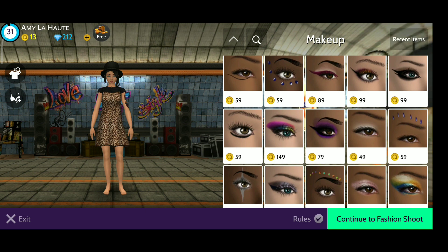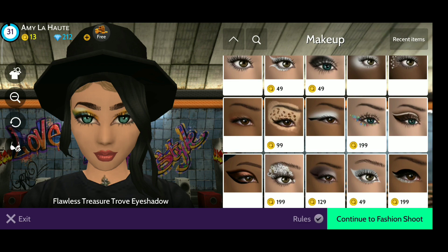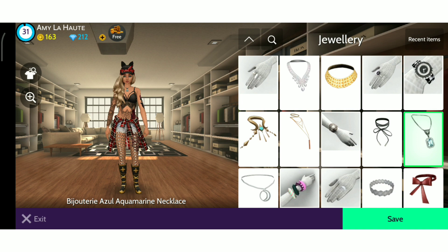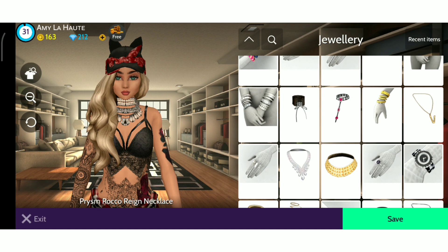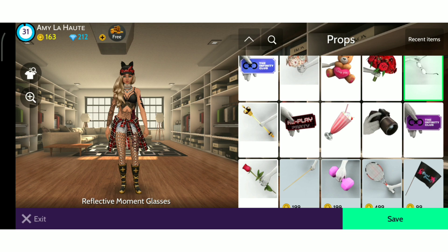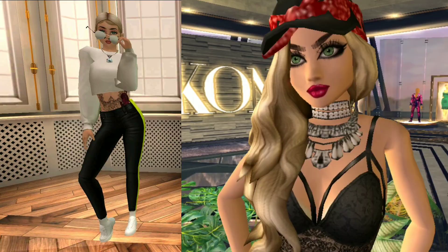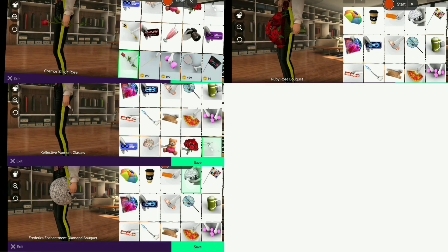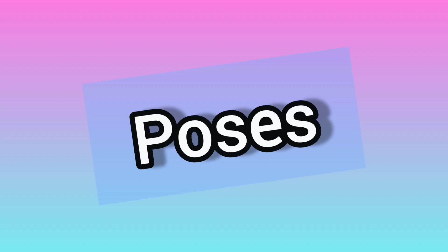For makeup, it's really interesting because some people use simple makeup and just whatever, but this one I'm showing you right now is really popular, so you want to go for it. If you're going for natural looks, just use one. Now let's create our final winning look. These items I'm showing you right now are so popular — look at the hat, the tights, the belt, everything you see in the pictures is what you want to go for. For props, make sure you own these ones: the rose and the glasses. Now we're moving into poses.